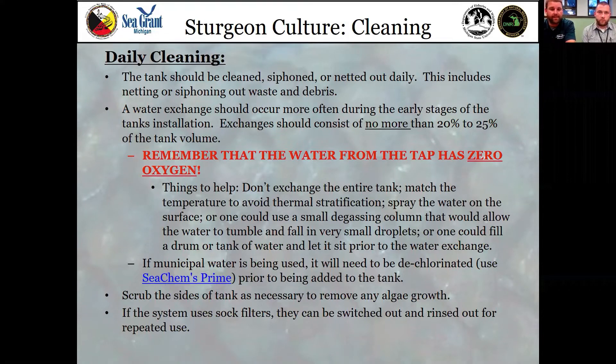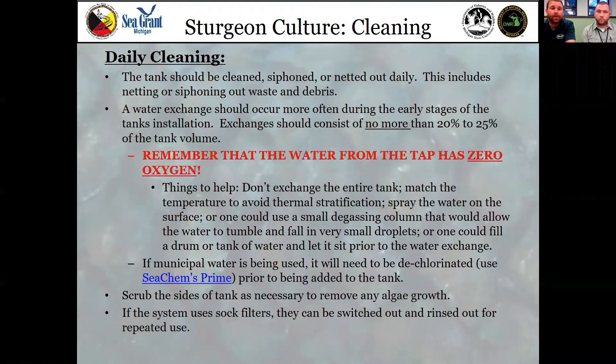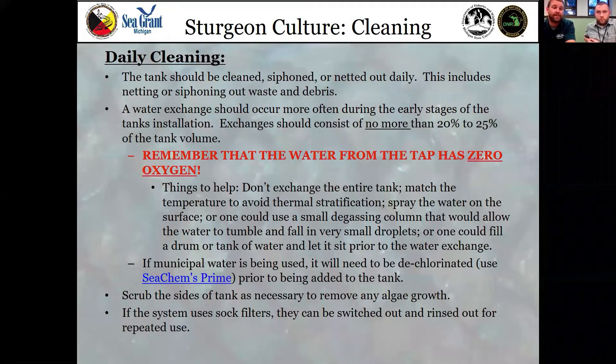We're trying something a little different this year by offering these fish a dry food, which is easier to keep tanks clean, but it's still important to remove anything in excess daily. One of the number one killers of young fish especially is saprolegnia, a fungus that forms because you leave too much food in the tank or your tank environment is not clean. Taking the time to siphon after feeding — which takes one or two minutes — is a very good first line of defense. Water exchanges should happen a little bit earlier on in the tank installation, but as you build that nitrogen cycle you no longer need to change water very often.